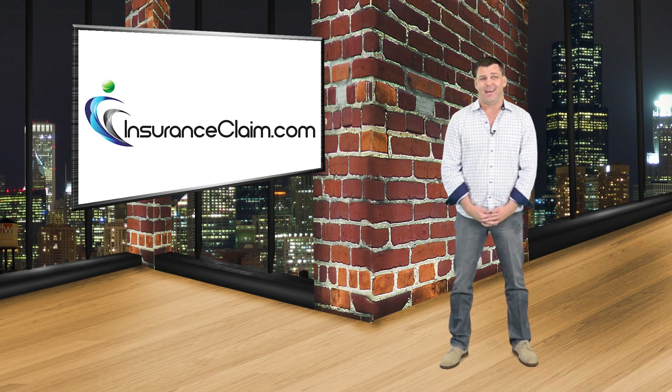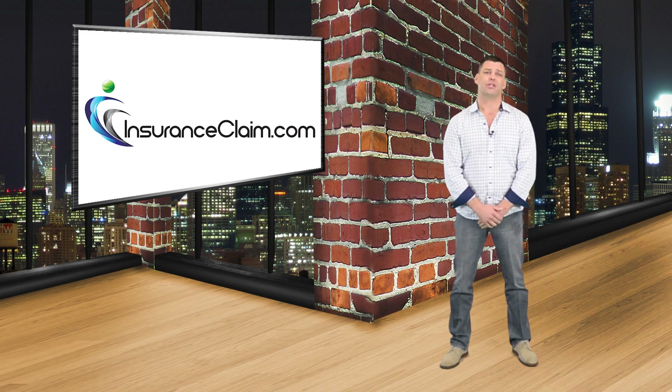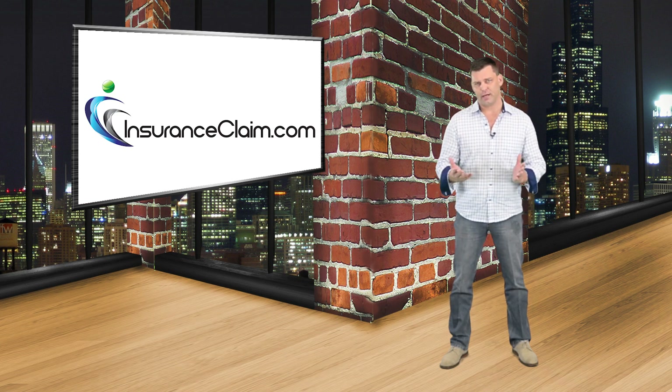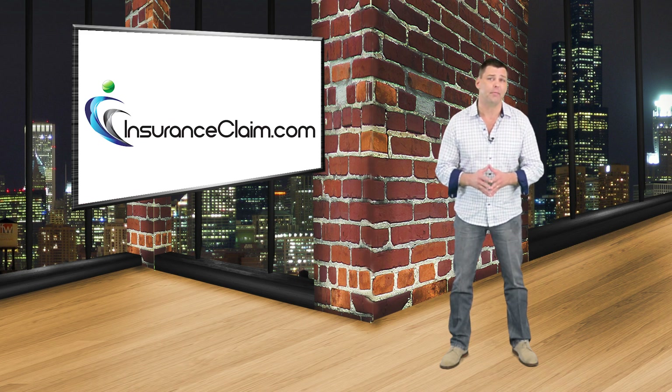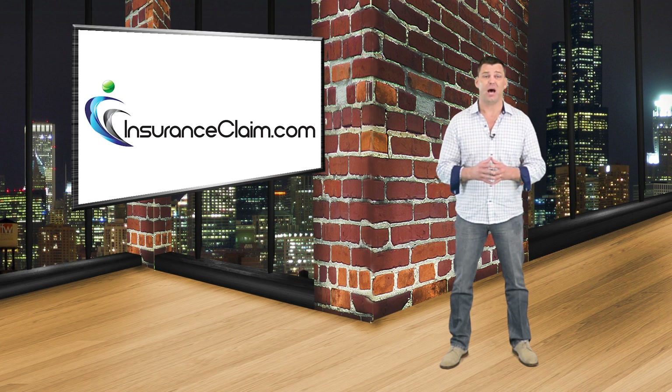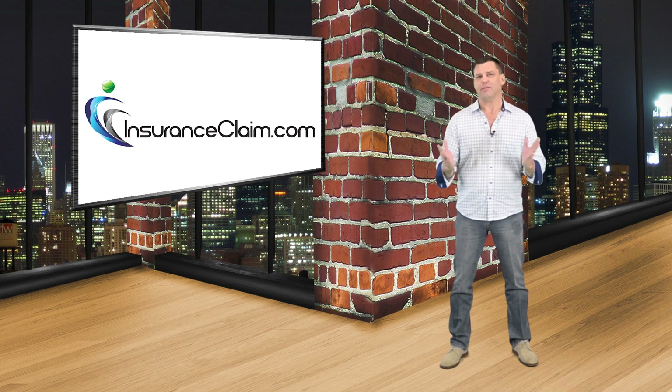Unfortunately, as it pertains to identifying hail damage, many insurance carriers instruct their adjusters to look only for the sizeable circular marks that indicate an impact from large hail. Some carriers even instruct their adjusters that a shingle has not been damaged unless a hailstone completely breaches the backing of a shingle, and that granule loss from a hail impact is not really damage. Now let's take a look at the video.